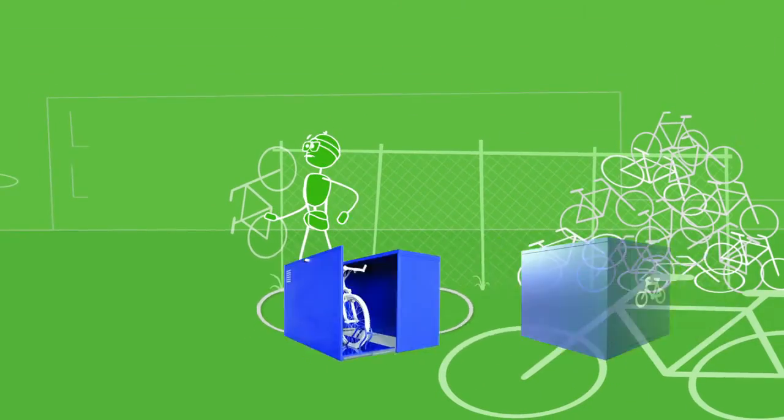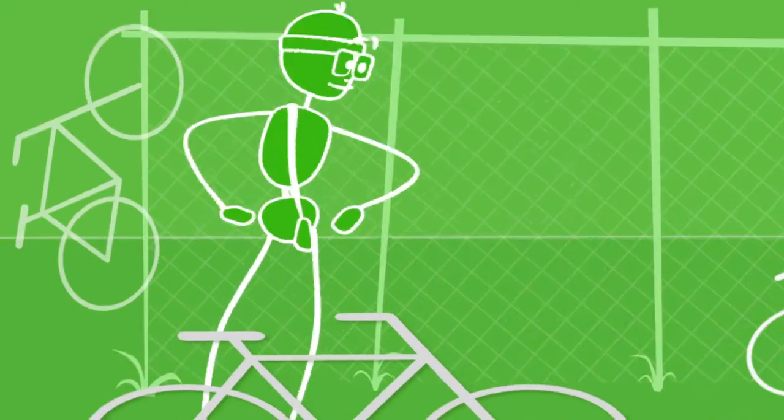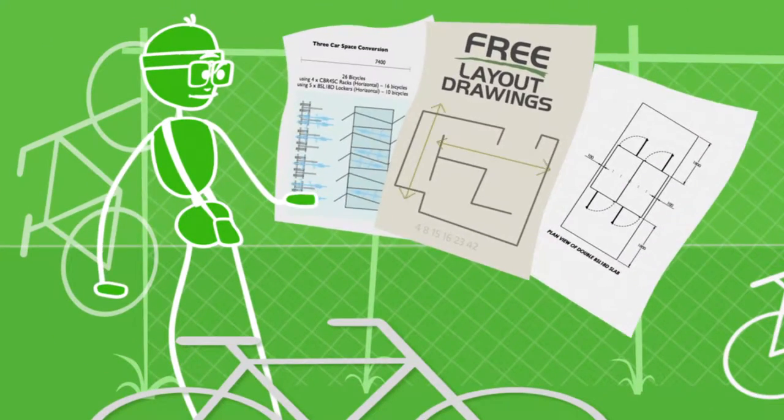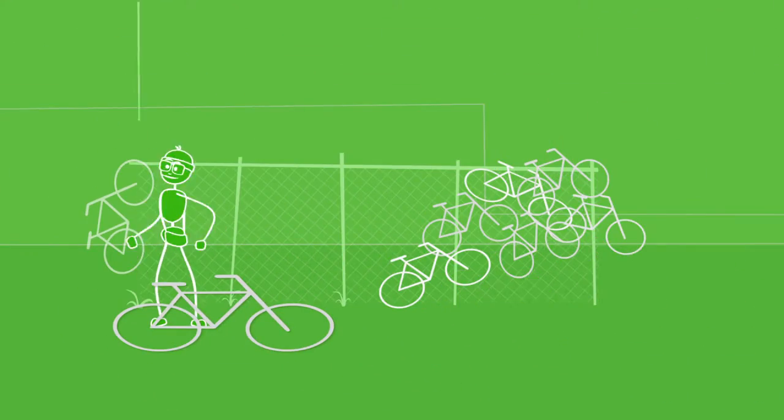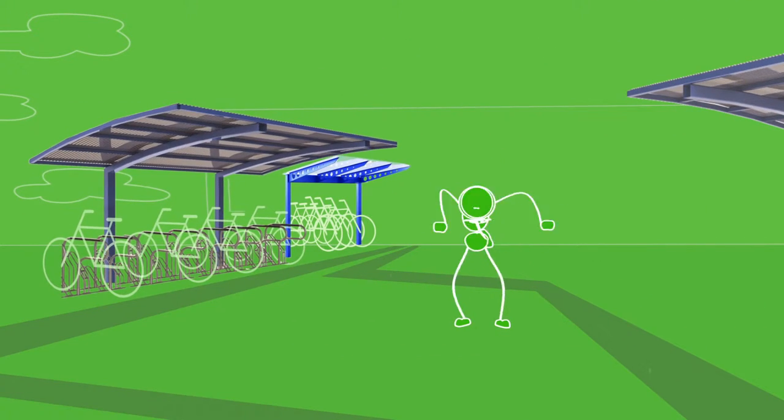Who? Me! At Securabike we plan and collaborate on a solution specific to your site. We provide free — yes, free — layout drawings for your location. We supply secure and durable bicycle parking equipment and installation services in most locations. Hooray!